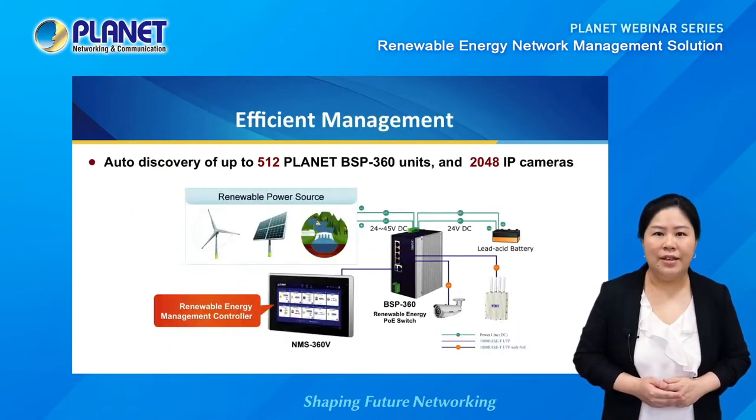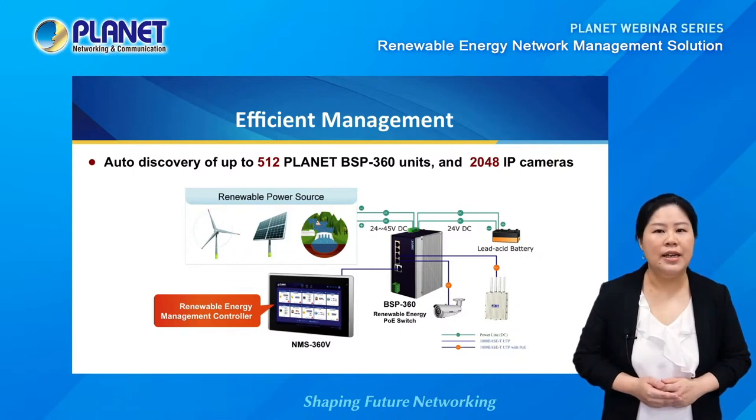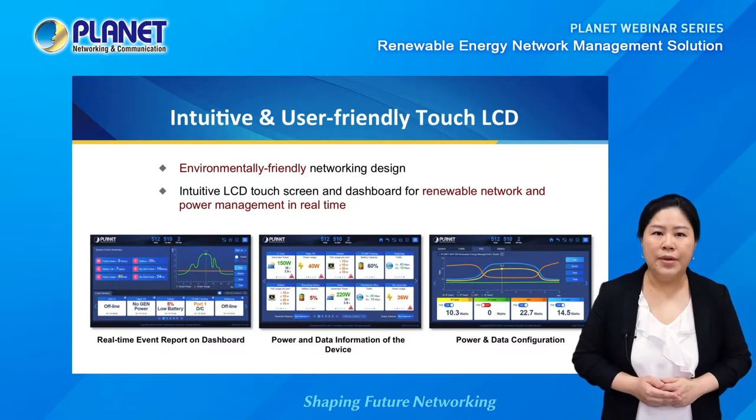Here we have a closer look at the renewable network management solution. The NMS360 controller monitors and manages up to 512 BSP360 switches, with up to 2,048 APDs like IP cameras or APs connected. This solution greatly enhances management efficiency for wide area and off-grid networks. The NMS360V controller has three layers: the dashboard, device lists, and device information.